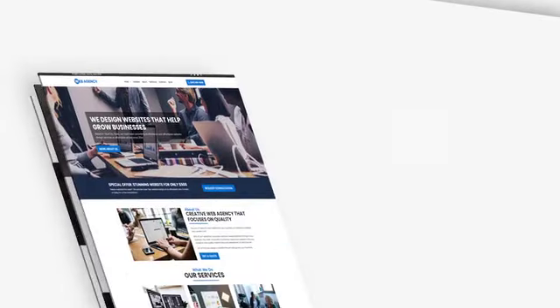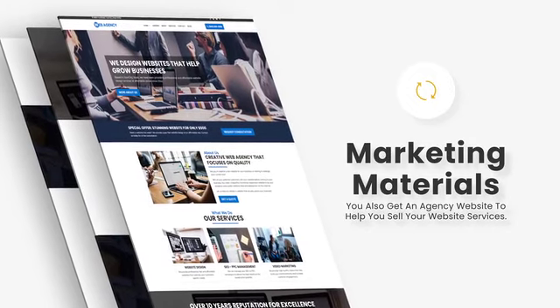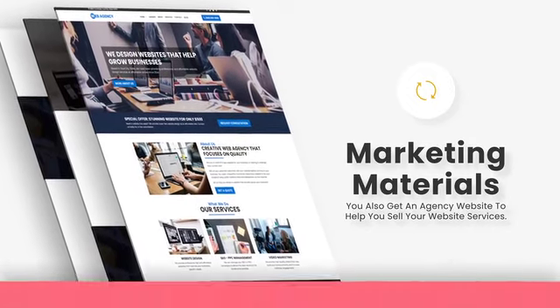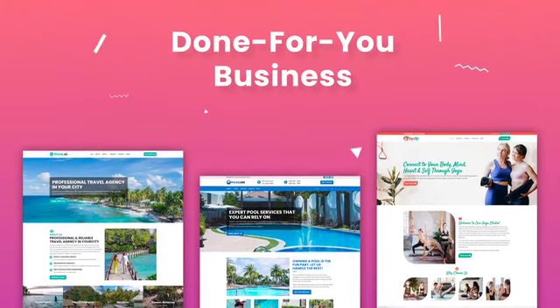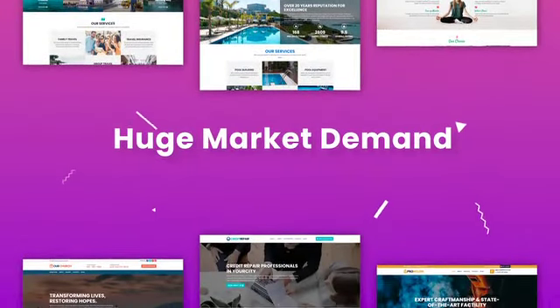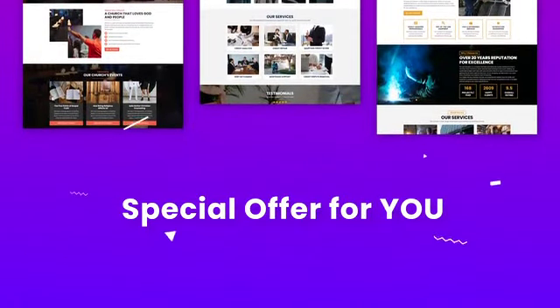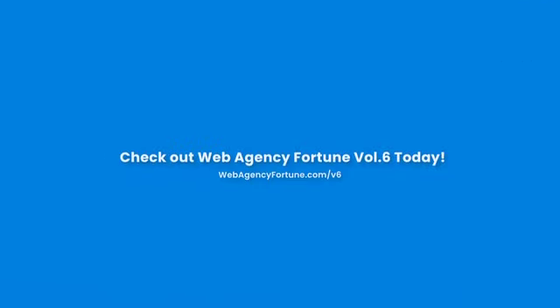Our website design templates are professional, beautiful, and loaded with ready-to-use images and content. They're 100% responsive and look good on all devices. You also get an agency website to help you sell your website services. Web Agency Fortune is a done-for-you solution for a service with huge demand. In this special offer, you can get everything for the price of less than a WordPress theme. Check out Web Agency Fortune today.